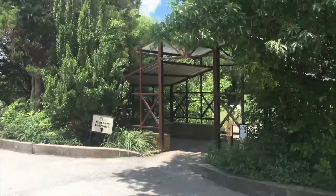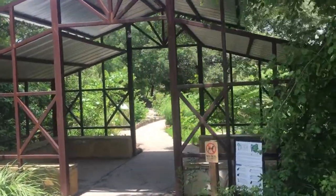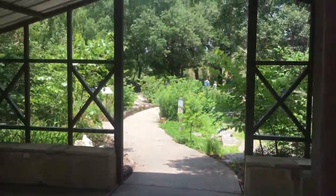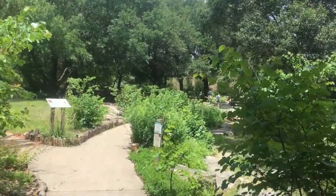Hey everybody, Lone Star Rocker here. Today I'm gonna do something a little bit different, a little more environmentally conscious. We're gonna go check out the Heard Museum. Let's go hang out. Right here we are at the entranceway — never been here before. Welcome to the Heard Museum Nature Science Museum and Wildlife Sanctuary. Should be interesting.